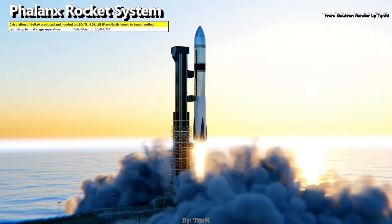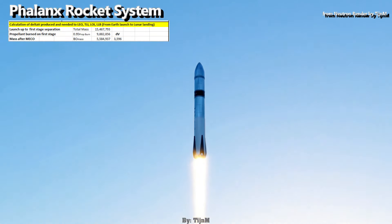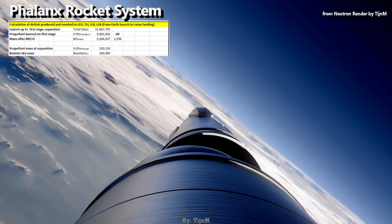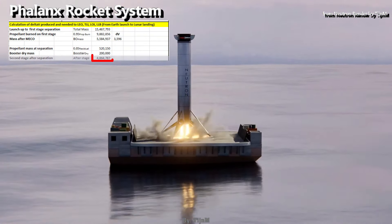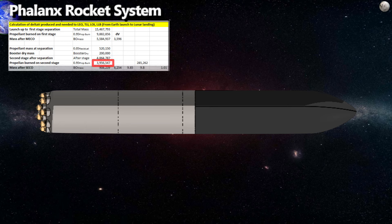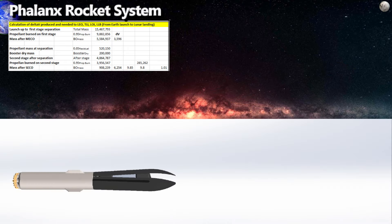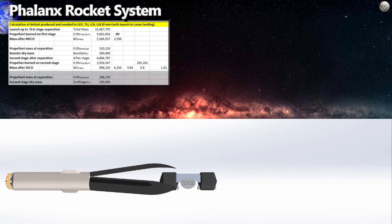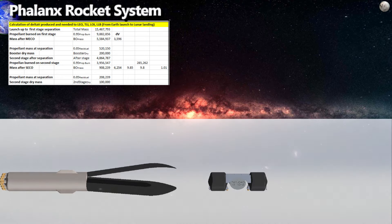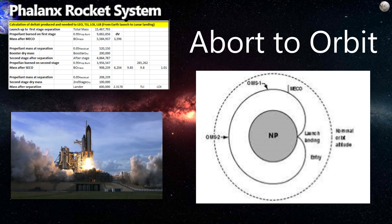Now we launch our rocket. We burn 95% of our propellant mass in the booster, and at MECO we have produced about 3.6 km/s of delta-v. We drop the booster and its reserve fuel, and it goes back to land. We have a new mass of 4,865 tons. We burn 95% of that propellant and have a burnout mass of 908 tons, giving a total delta-v of 9.85 km/s. The fairing of the second stage opens, releasing the third stage — our lunar landing vehicle — and the second stage falls back toward Earth, potentially doing a once-around elliptical partial orbit to return to the launch site.